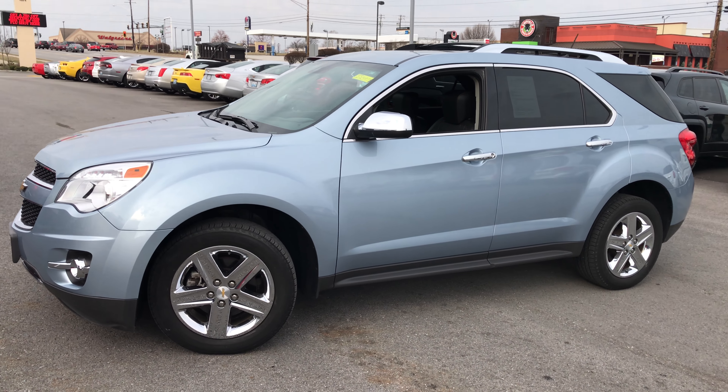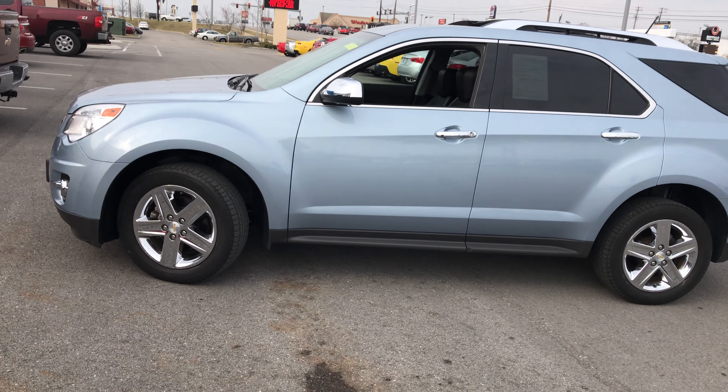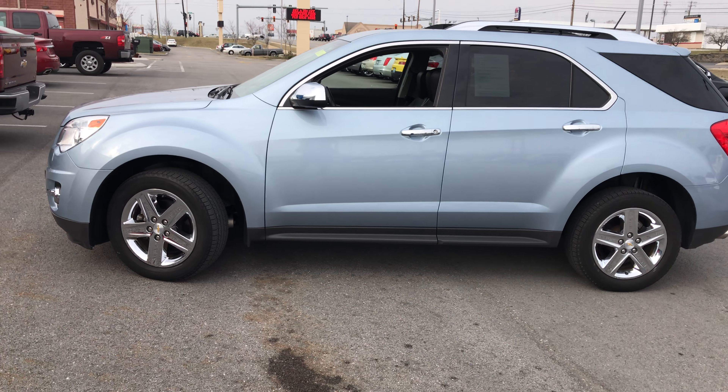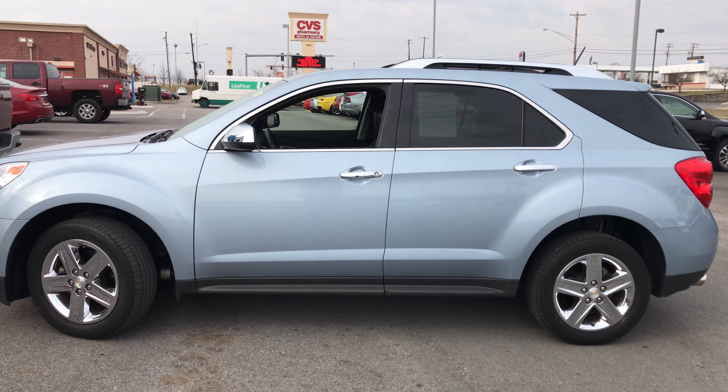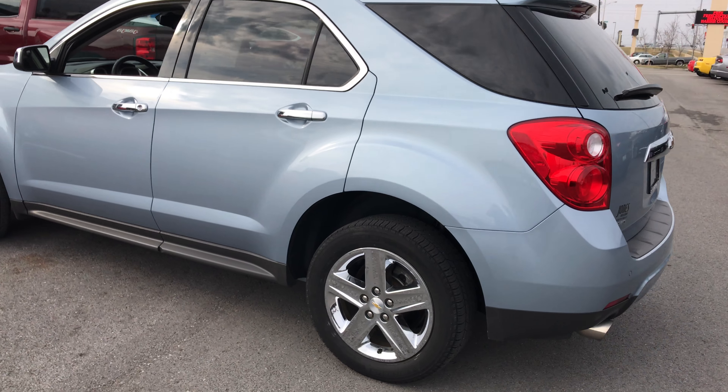Good afternoon, everybody. This is Patty Jones at CurbJones Chevrolet Buick GMC at 1605 Marine Road in Elizabeth Town. We've got this 2014 Chevy Equinox.